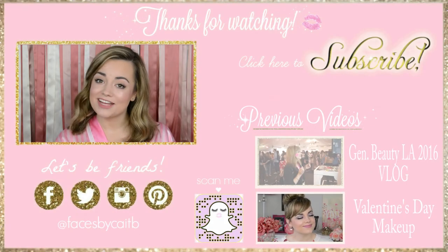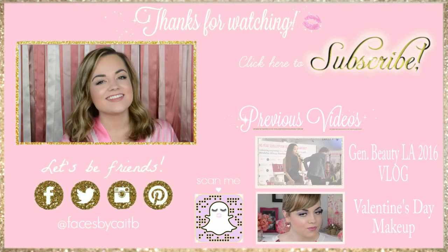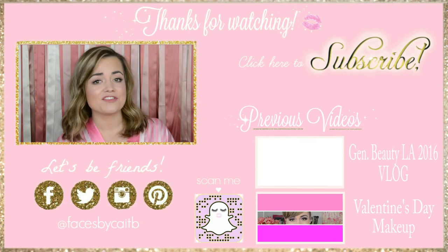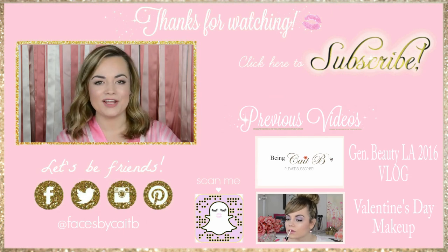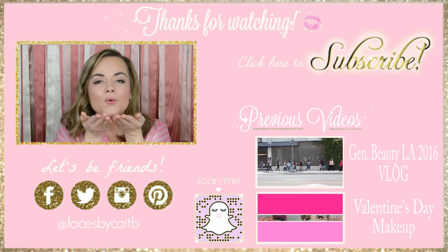Okay bombshell, here is your completed look! Now go flirt with some boys and then walk away. Thank you so much for watching this video — if you liked what you saw, please click on over there to subscribe to my channel. I also have a few other videos linked down below for your convenience. If you have other video suggestions for me, please leave them in the comment section down below. Alright my angels, I will see you next week in my new video on Friday — I love you all dearly!